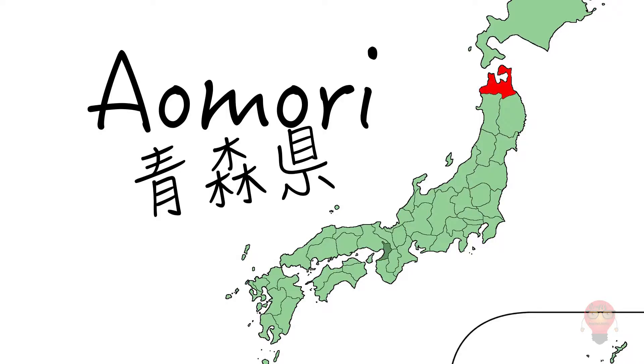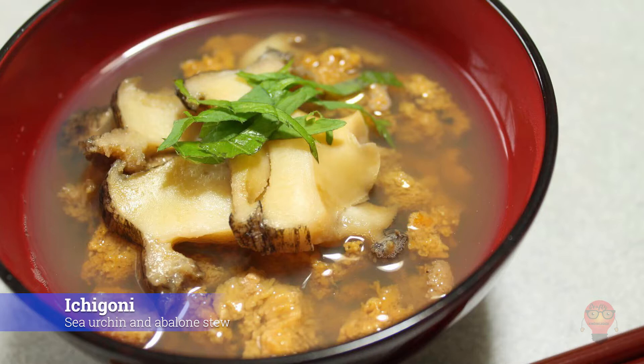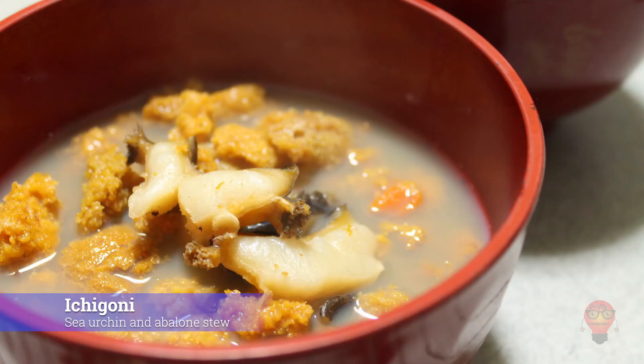Now let's move on to Aomori Prefecture's famous foods. First we have Ishigoni, Sea Urchin and Abalone Stew. The sea urchin and abalone are boiled in dashi and seasoned with a bit of salt and soy sauce. Sounds simple, but also sounds tasty. It gets this name not for having strawberries but for being a pinkish color, which is kind of like the color of strawberries.